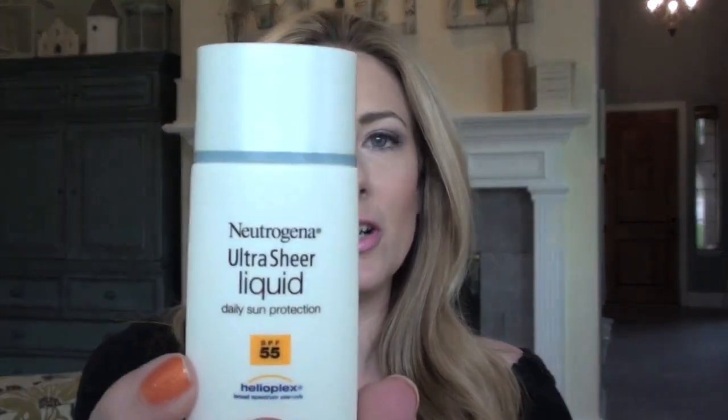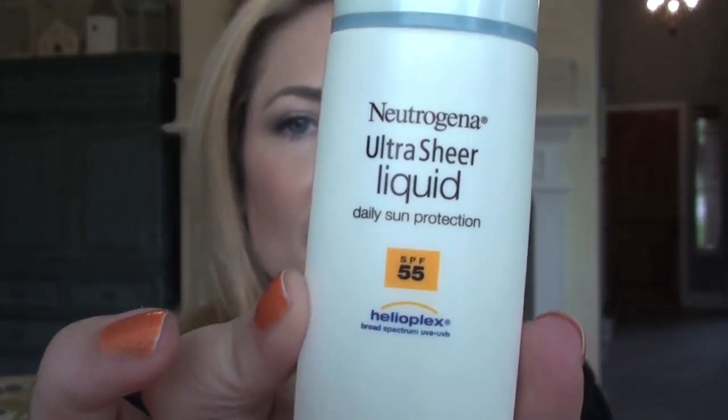For the days where I know I'm going to be outside for an extended period of time, I will wash my face, put on all my serums and creams and moisturizers, and then as a primer I use a sunscreen. One that I use — I've used for years and I keep coming back to — is the Neutrogena Ultra Sheer Liquid Daily Sun Protection. This one's SPF 55 and it's tiny, about the size of my hand. You have to shake it up and I just put on a few drops and rub that in. This makes a great primer for makeup. I also put it on the back of my hands every day.